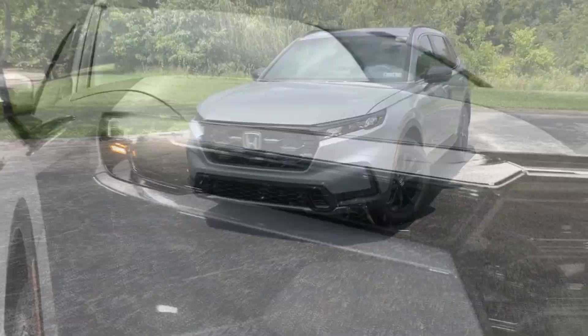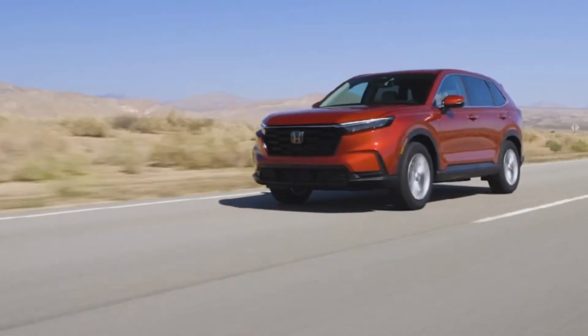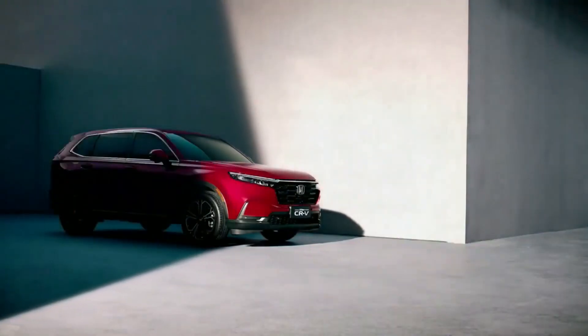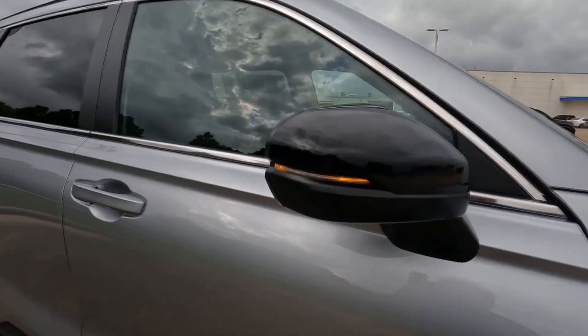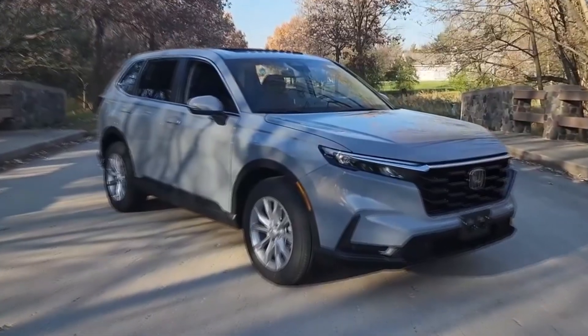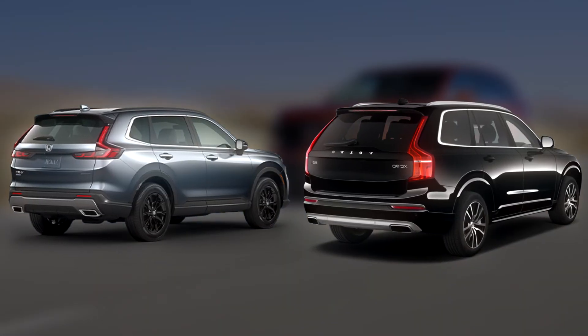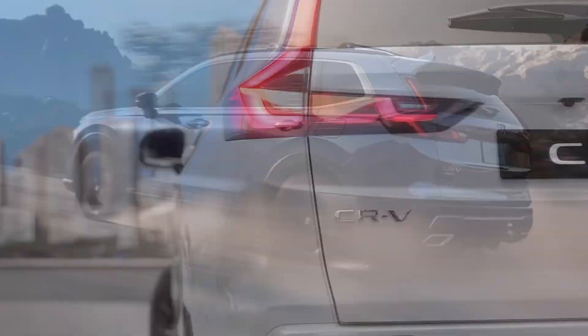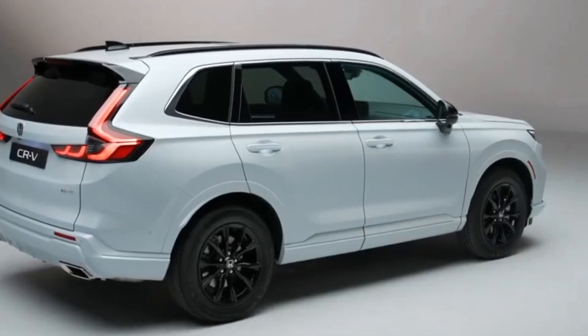When you first look at the 2024 CR-V, you'll immediately notice it looks significantly different from the previous generation — and in a good way. Honda has given the CR-V a complete makeover, resulting in a vehicle that's both stylish and modern. You could argue that Honda took inspiration from the Volvo XC90, and we're just glad that the days of ugly Hondas are finally behind us.